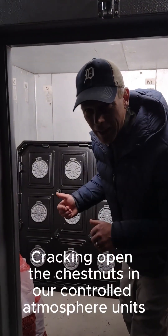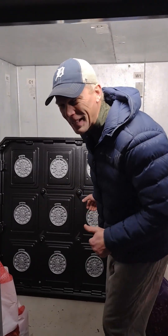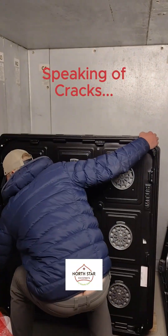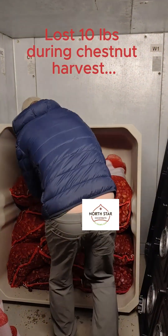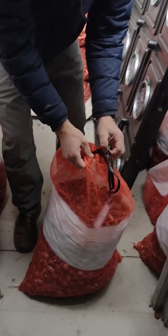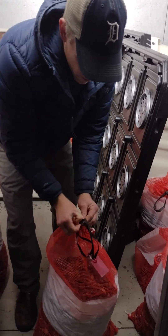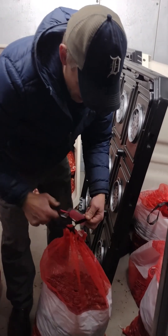We have our controlled atmosphere units in here. We've stored away our nuts for about a month. We're going to open one up and start cracking into those nuts. Because they're in this controlled atmosphere unit, they haven't lost any weight. They're just as fresh as they were when we put them in in October, and I'm having a really hard time getting this knot out. But here we go.